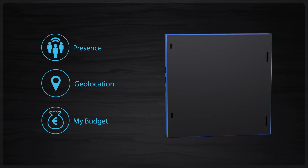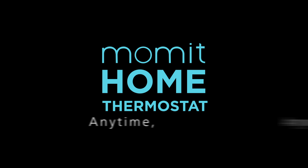Once you try it, you can't live without it. Mommit Home Thermostat — anytime, anywhere.